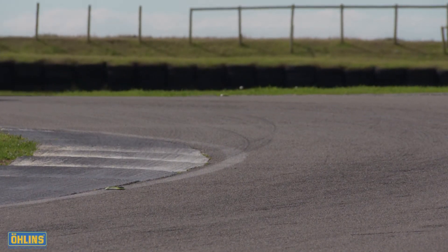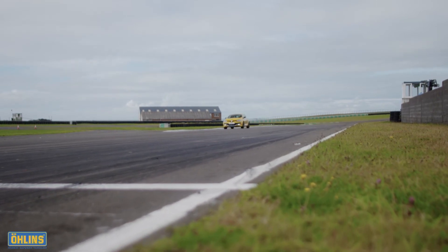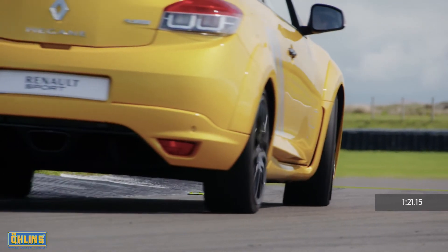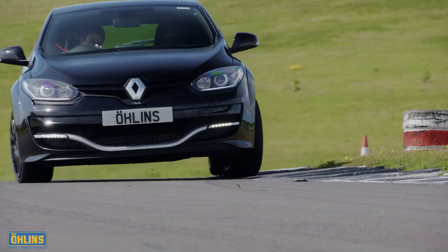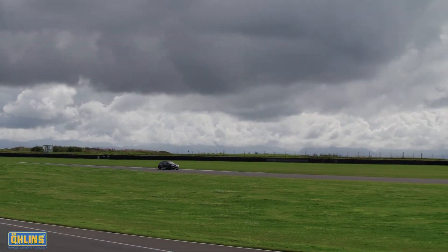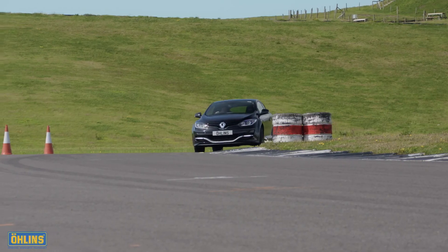A big subjective improvement then, but what does the stopwatch say? The first setup finds three tenths of a second over the standard car, the more aggressive setup growing that advantage to four tenths. A best lap of one minute 20.75 versus the standard car's one minute 21.15 — a significant performance gain around a 1.5 mile lap in otherwise identical cars. Scale it up to a lap of the Nürburgring Nordschleife and the gap would be more like five seconds. More importantly, the Ohlins car's greater consistency and precision means it can maintain that performance advantage for lap after lap.